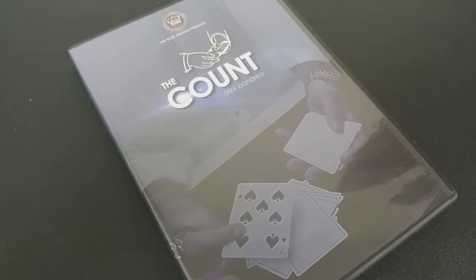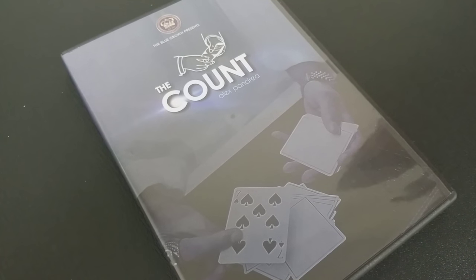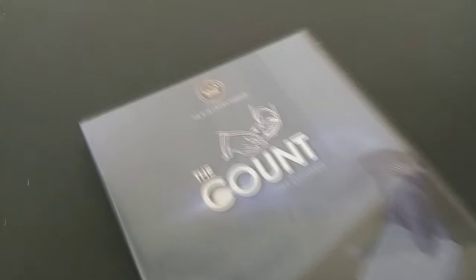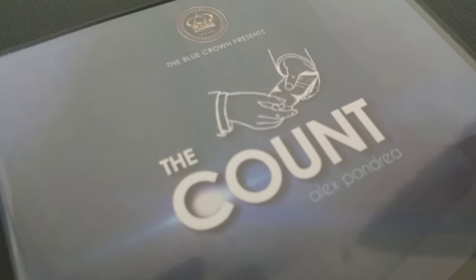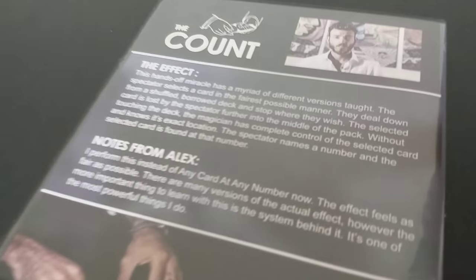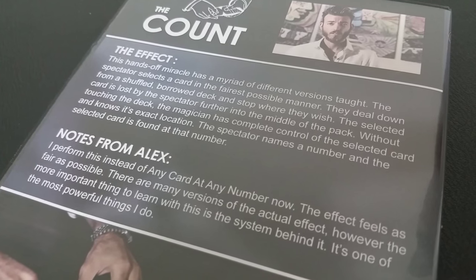So that was Alex Pandrea. He is the CEO of The Blue Crown, and The Count is essentially a DVD that describes his own take on the Any Card at Any Number routine. This trick is a total hands-off miracle — it could be completely done in the spectator's hands with a little help. The spectator selects a card in a very fair way; they deal down from a shuffled deck and can stop anywhere they want. The selected card is then lost further in the middle of the pack.